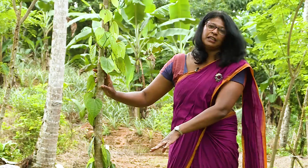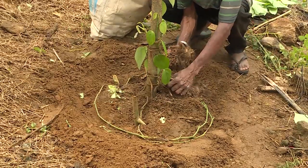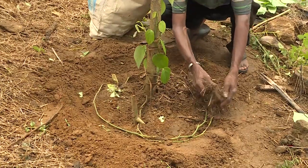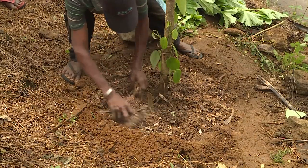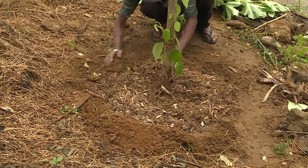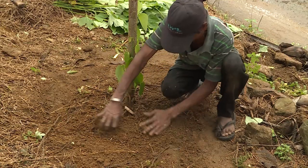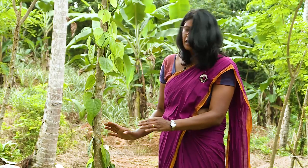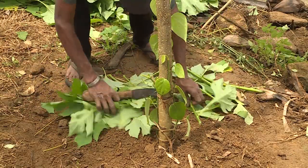This is the composting process of composting.